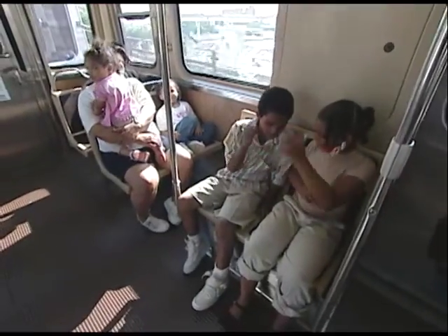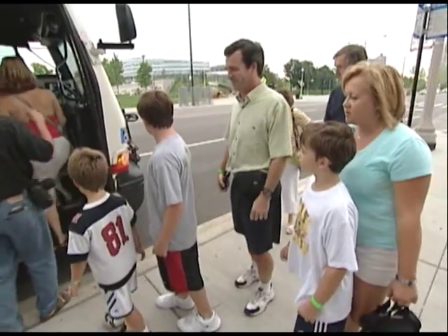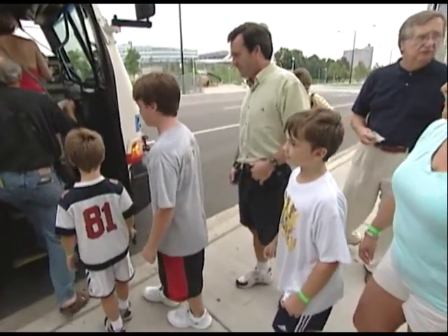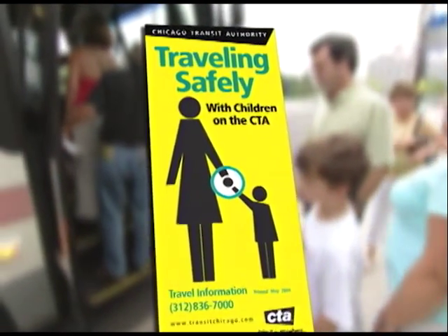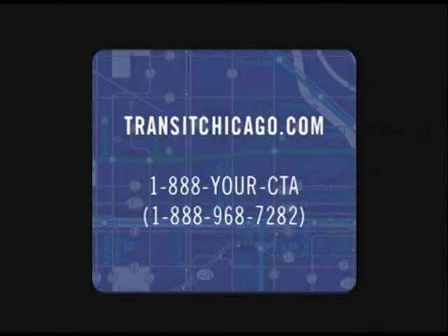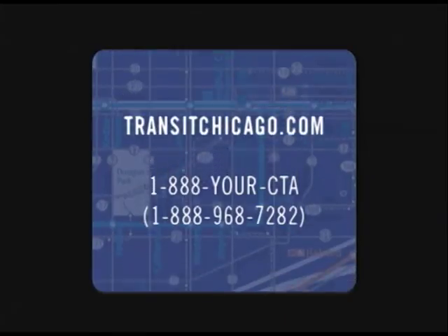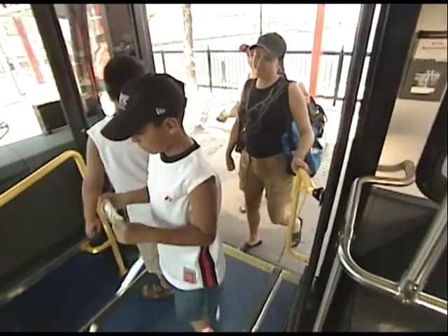Should you ever get separated, ask a CTA employee for assistance. If you'd like more information about how to safely travel on the CTA with children, pick up a Traveling Safely with Children brochure at any rail station, visit the CTA's website at transitchicago.com, or call 1-888-YOUR-CTA to have one mailed to you. The CTA welcomes children — we want them to be safe, and we want them to get used to riding public transportation, because as adults they'll keep doing it, and public transportation is better for everybody.